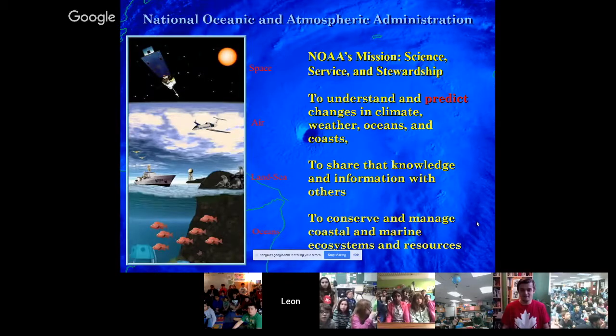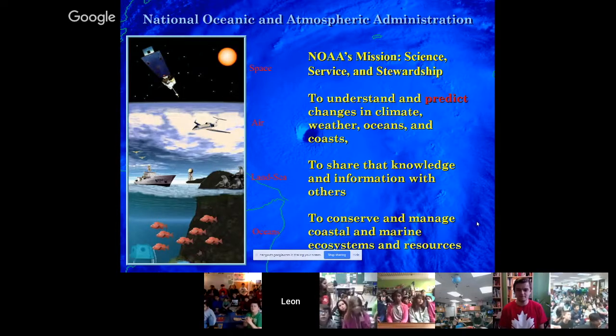While that video pretty much detailed what we do when we fly into hurricanes, I'll give you a little more overview of NOAA — the National Oceanic and Atmospheric Administration — and what we specifically do as we fly into the storms and what it's used for. NOAA is a science-based service organization. Our mission is science, service, and stewardship.